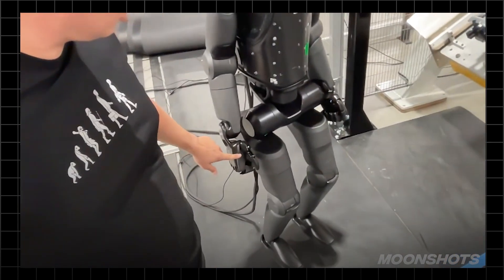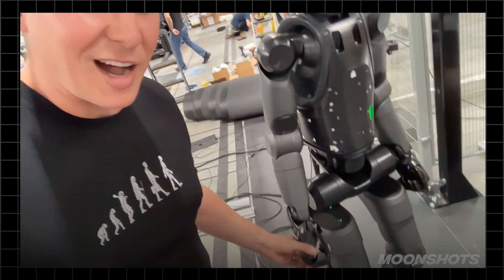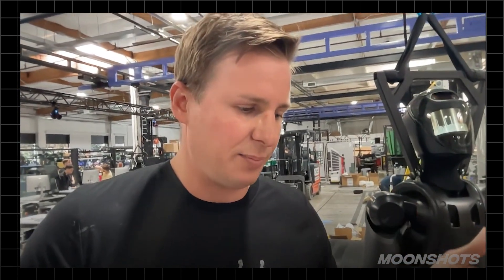We've also made improvements on the hands — these are our fourth generation hands now. We've made quite a lot of improvements over previous generations: better sensors, better packaging, better mass, better strength, and better finger speeds. Overall, just better dexterity and control for fine-grain manipulation on board the robot. We need to do human-like applications, so the more we can grab human-like objects, the better for generalization of the robot.